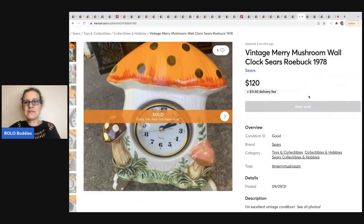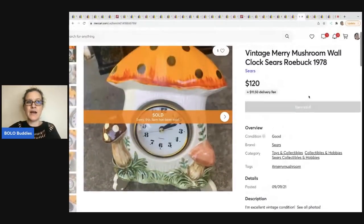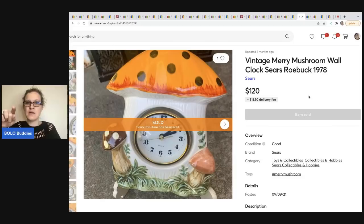The next item is this vintage Merry Mushroom wall clock from Sears Roebuck. This was sold by Restored Glory — I think she's Duchess0911 on Mercari and Restored Glory on YouTube. It is a mushroom clock. She got it for $7.99 at a thrift store and she sold this for $120.